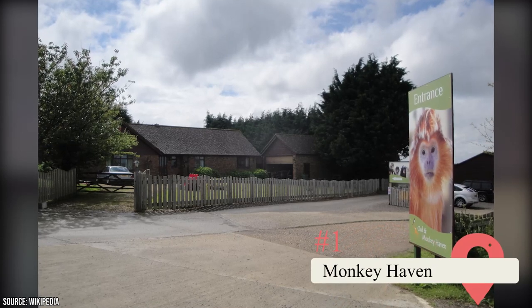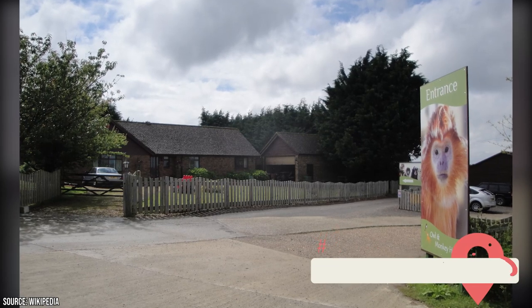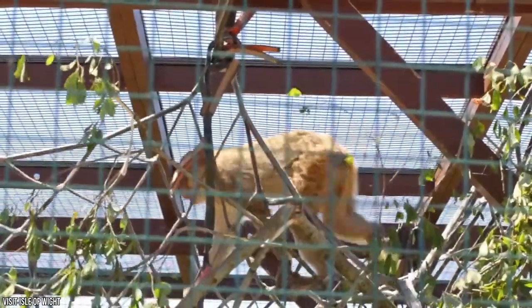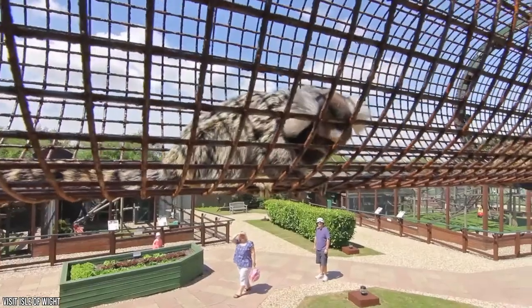Monkey Haven. Animal lovers will surely love this place. Monkey Haven is undoubtedly the best place to have an up-close experience with the Isle's exotic creatures. Monkey Haven has received numerous accolades for being a spectacular visitor attraction. Aside from that, it's also a primate rescue facility.